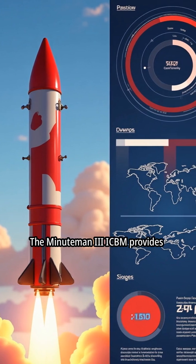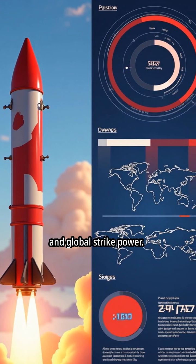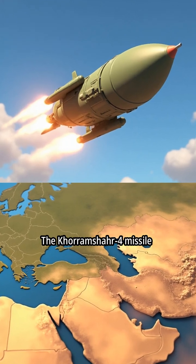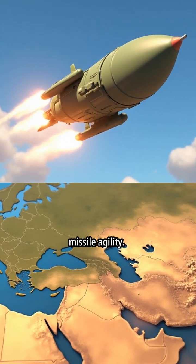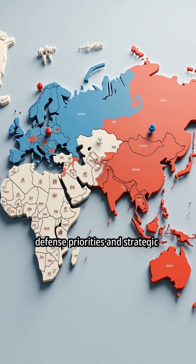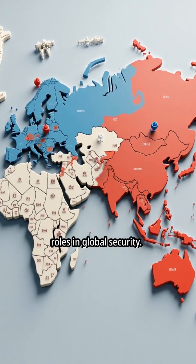The Minuteman III ICBM provides the United States with unmatched range, nuclear capability, and global strike power. The Khorem Shar-4 missile emphasizes Iran's focus on regional dominance and advanced missile agility. These contrasting technologies reflect each nation's unique defense priorities and strategic doctrines, shaping their respective roles in global security.